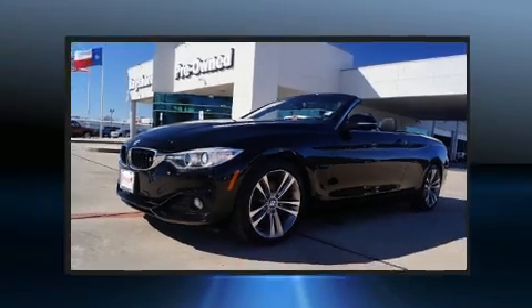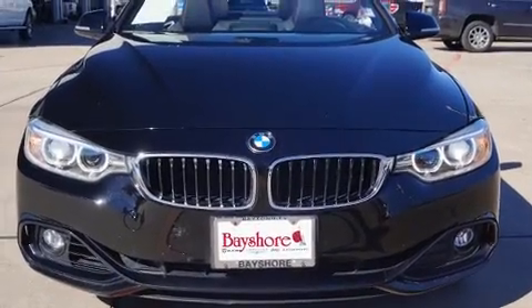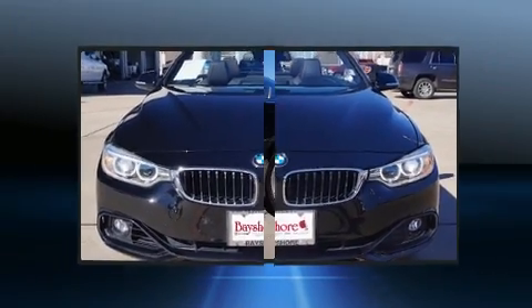Top features include remote keyless entry, a built-in garage door transmitter, a power convertible roof, and power front seats.